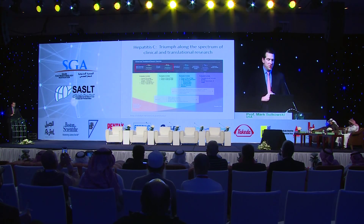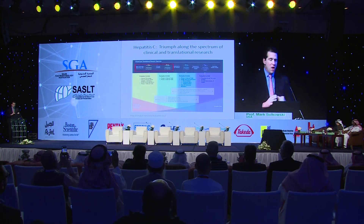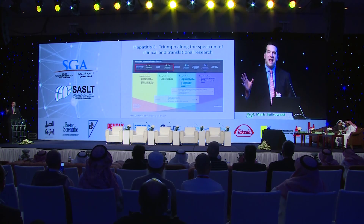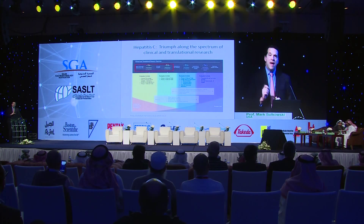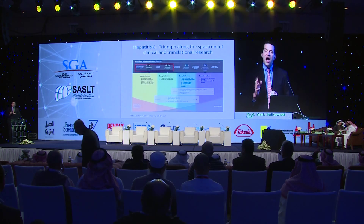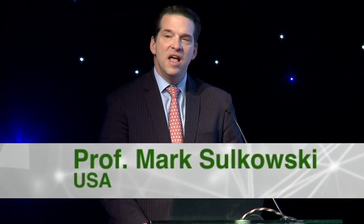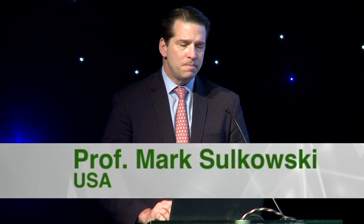I frame this discussion in the context of the spectrum of clinical and translational research. In the United States, the National Institutes of Health has defined this spectrum from basic science on the left to population health on the right. Over the last 25 years, we have moved from the discovery of hepatitis C to talking about the elimination of this disease. I'll first focus on the basic science discovery, move into the early clinical work, and end with efforts to eliminate hepatitis C in many regions of the world.